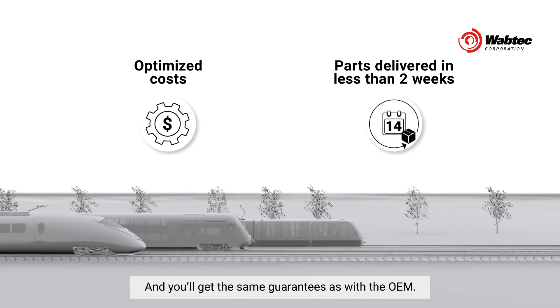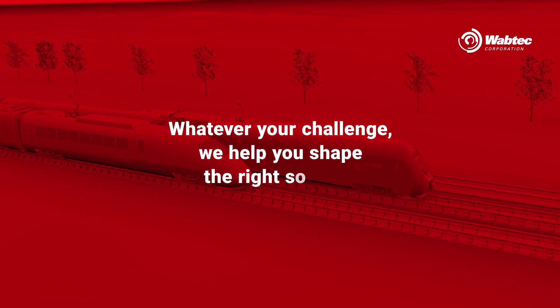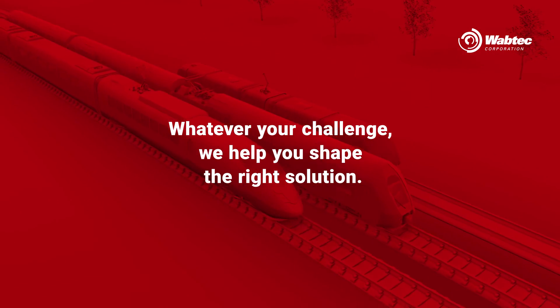And you'll get the same guarantees as with the OEM. Whatever your challenge, we help you shape the right solution.